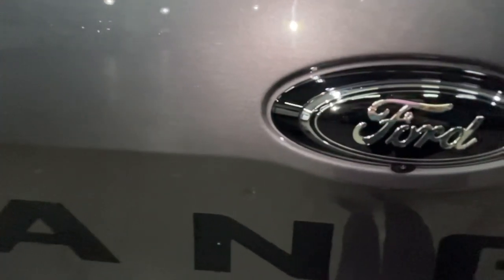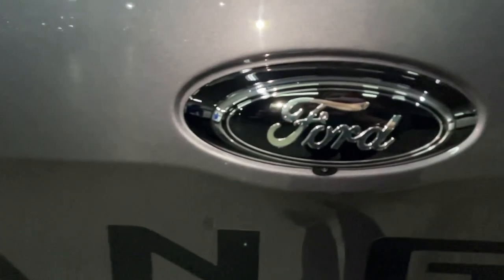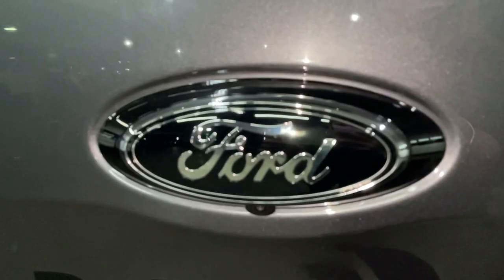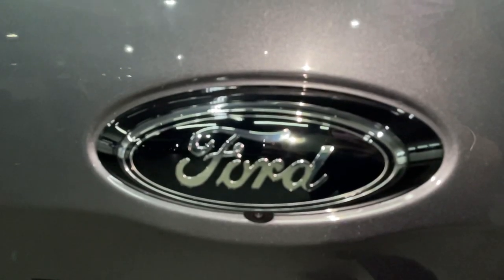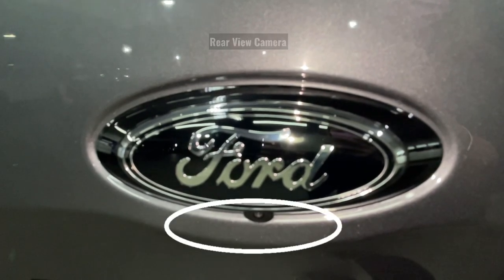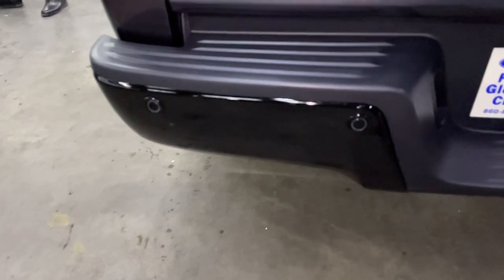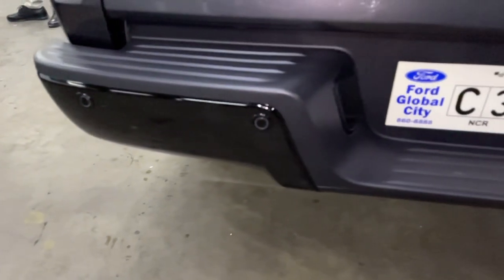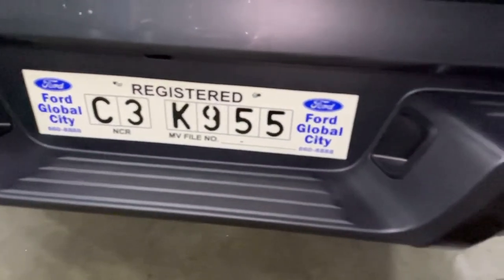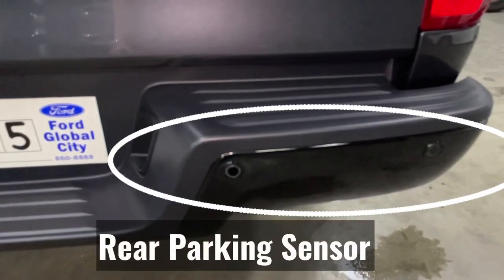The new Ford Ranger Wildtruck has a new, larger Ford emblem with a black and silver color combination. Under the Ford emblem is the rearview camera. The Wildtruck also comes with a new gloss black finish rear bumper, and is equipped with a rear parking sensor.